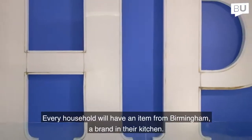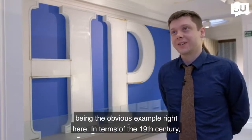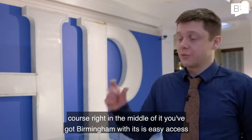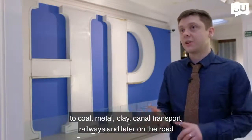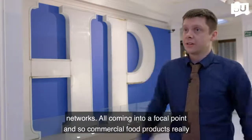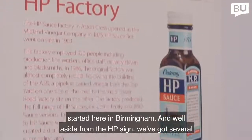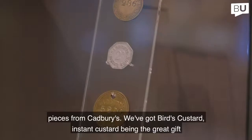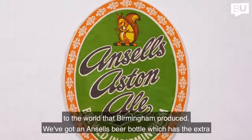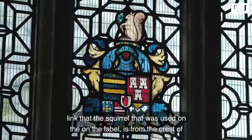Every household will have an item from Birmingham, a brand in their kitchen — whether it's Cadbury's, Bird's Custard, or HP Sauce, the obvious example right here. In terms of 19th-century Britain being the most industrialised country, Birmingham had easy access to coal, metal, clay, canal transport, railways, and later road networks, all coming into a focal point, and so commercial food products really started here. We've also got pieces from Cadbury's, Bird's Custard — instant custard being the great gift to the world that Birmingham produced — and an Ansell's beer bottle, which has the extra link that the squirrel on the label is from the crest of the Holt family who owned Aston Hall.